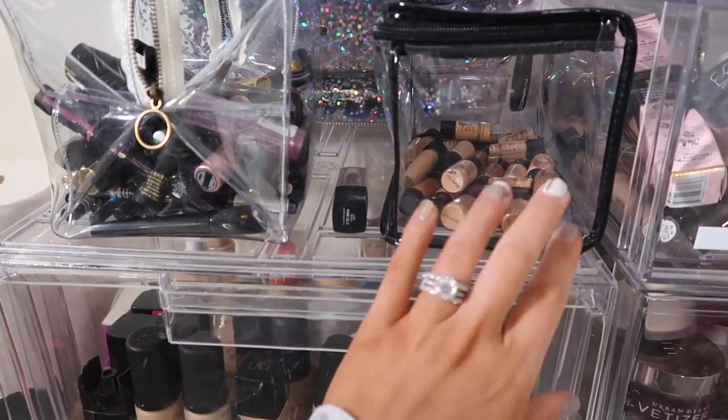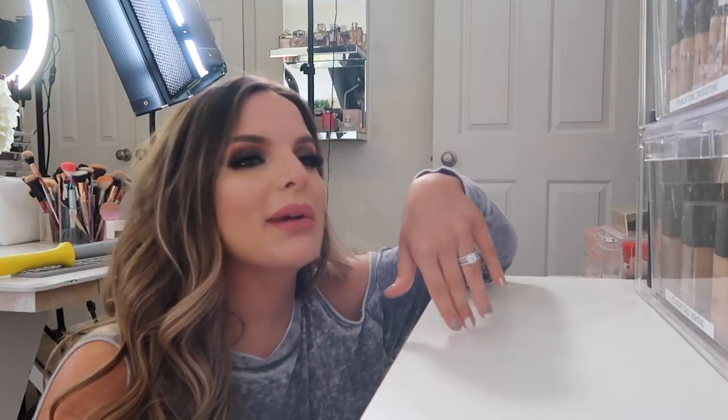I got eyeliners, mascaras in here. These are like just extra NARS foundations. Let's start with foundations. Foundations is one of my favorite things about makeup. I love a full coverage foundation and I feel like I've had some of these foundations for forever. Honestly, I've had them for so long that it's good for me to go ahead and get rid of them because they're probably bad by now — because makeup does go bad. I probably need to get rid of them and just purchase new ones so I don't break out.